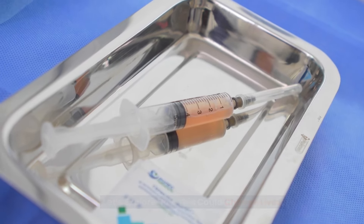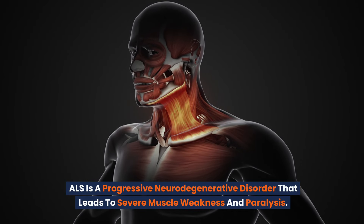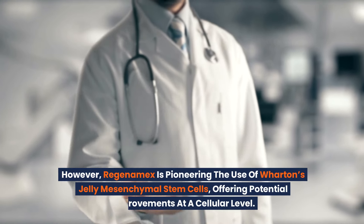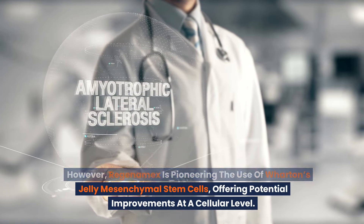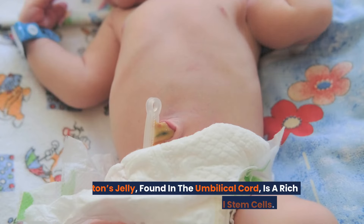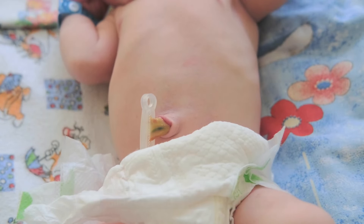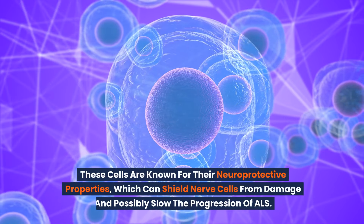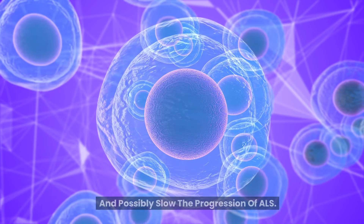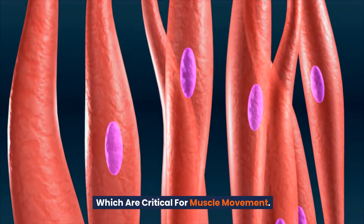ALS is a progressive neurodegenerative disorder that leads to severe muscle weakness and paralysis. However, Regenamex is pioneering the use of Wharton's jelly mesenchymal stem cells, offering potential improvements at a cellular level. Wharton's jelly, found in the umbilical cord, is a rich source of potent mesenchymal stem cells. These cells are known for their neuroprotective properties, which can shield nerve cells from damage and possibly slow the progression of ALS. The process involves the regeneration of motor neurons, which are critical for muscle movement.